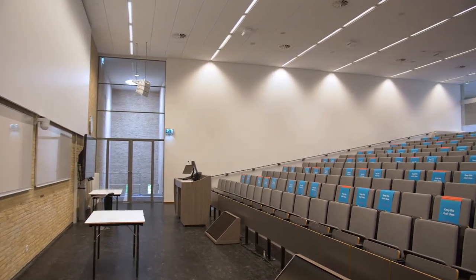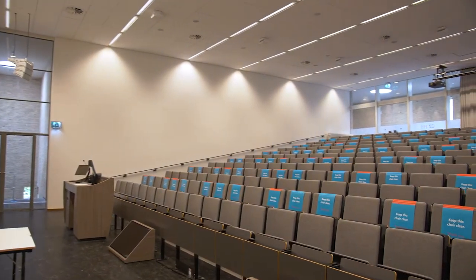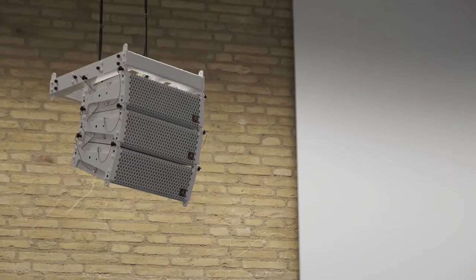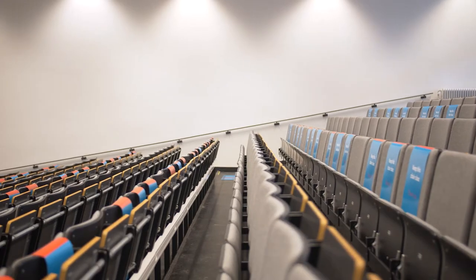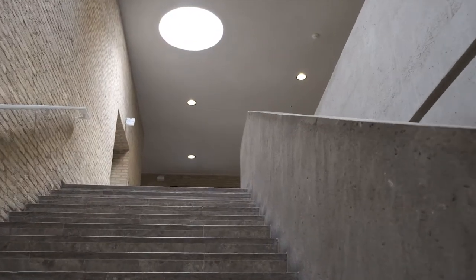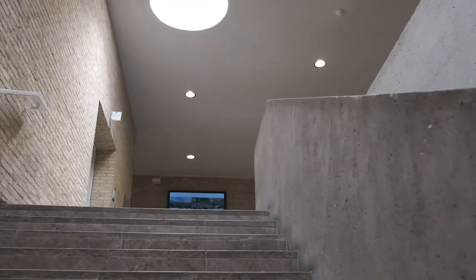As a student it is most likely that you have many lectures with many other students of your study. CZ 115 is one of the biggest lecture rooms of the university which is located in the Kobbehagen Building. Furthermore, the Kobbehagen Building is rich in different tutorial rooms and study places.